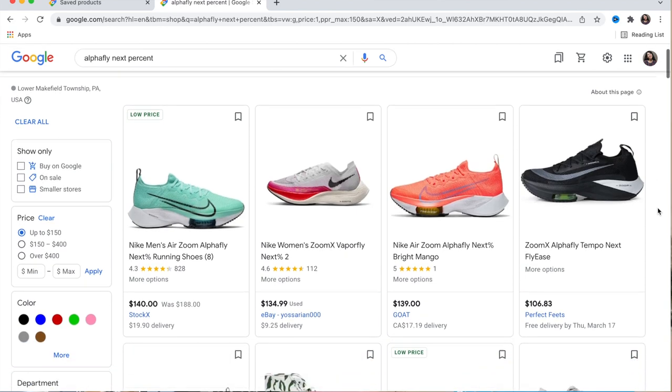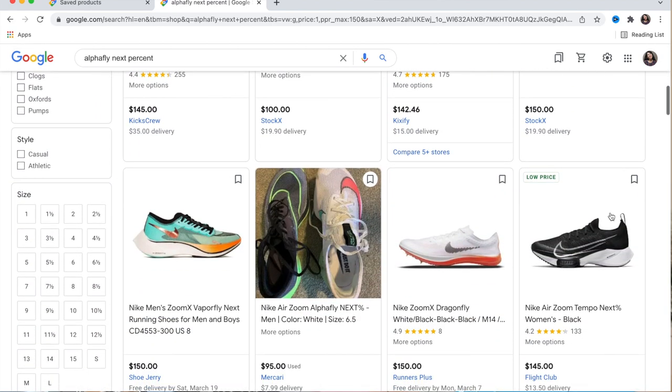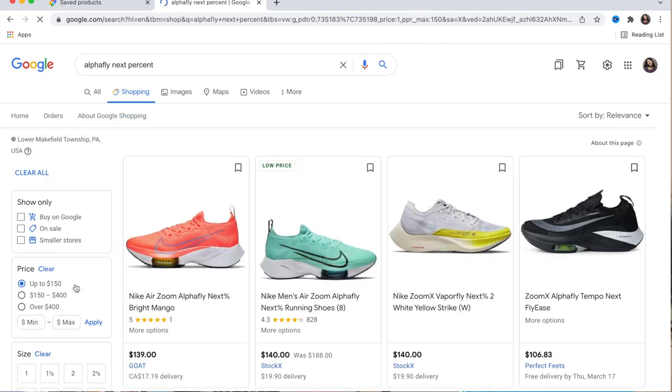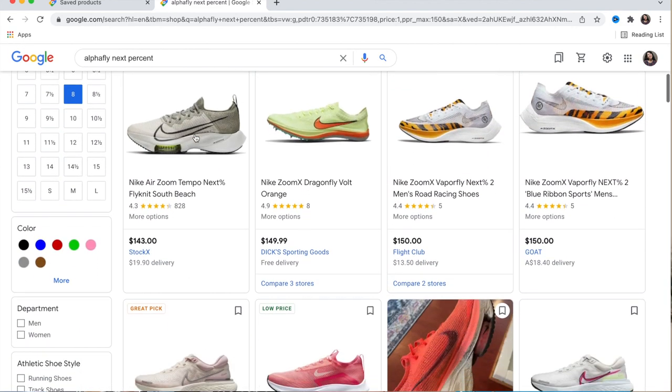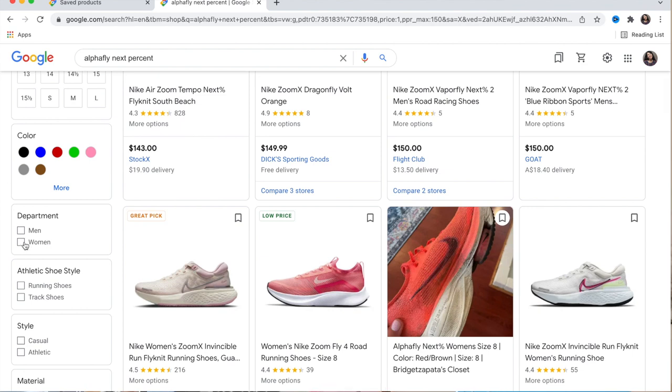I scroll down to check my size, click on size eight — and this looks pretty good. These are the Alphafly Tempos. Oh wait, I didn't select Women's — that's important.